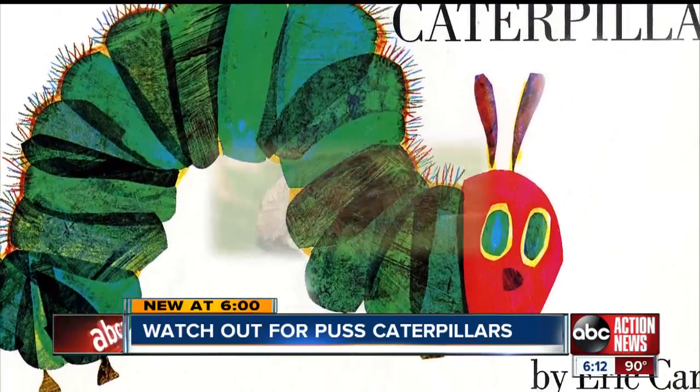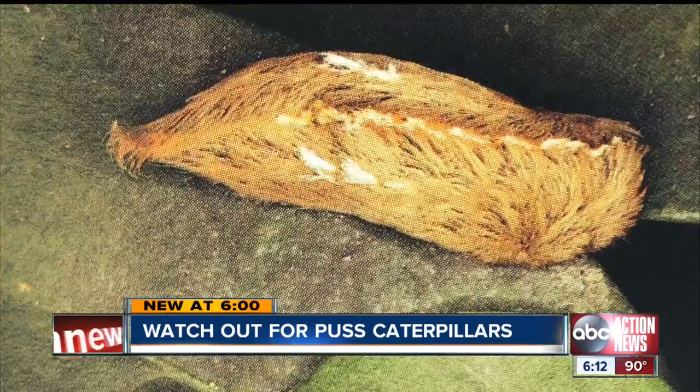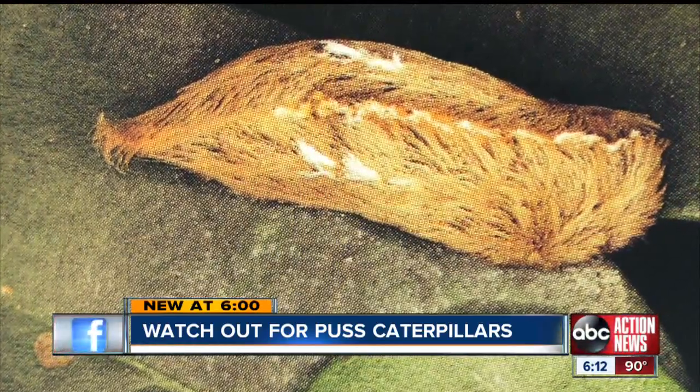The hungry, hungry caterpillar — it's not. No cute stories to tell about this insect that may look harmless. It's known as the Puss Caterpillar, named so because of its cat-like fur.